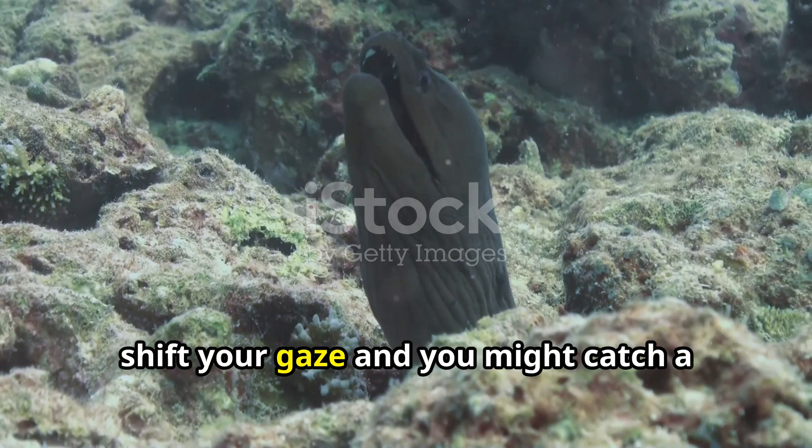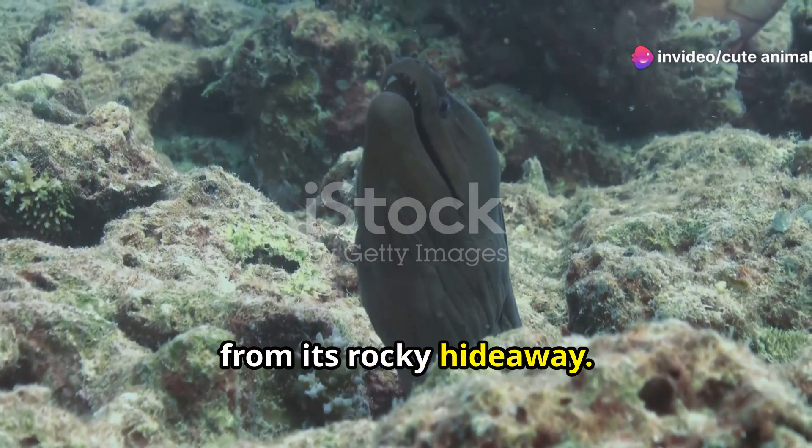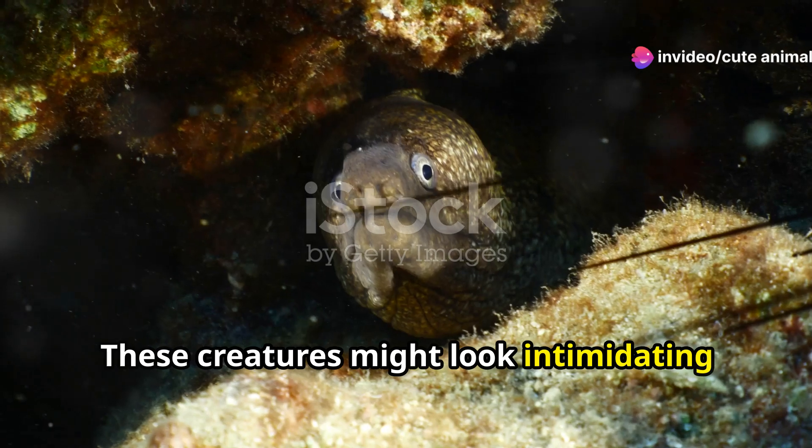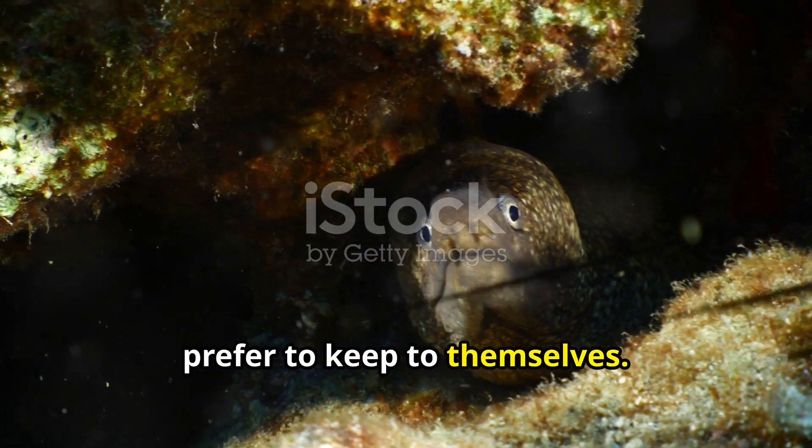Now, shift your gaze and you might catch a glimpse of a shy moray eel peeking out from its rocky hideaway. These creatures might look intimidating with their sharp teeth, but they're actually quite secretive and prefer to keep to themselves.